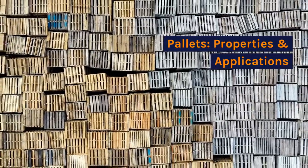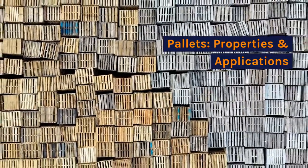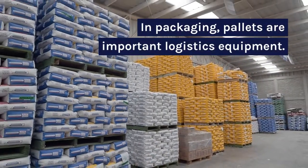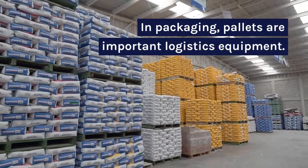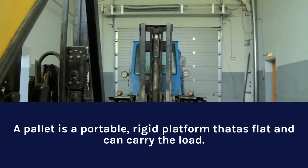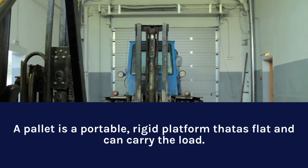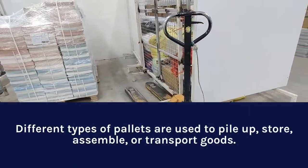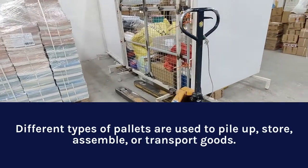Seven types of pallets: properties and applications. In packaging, pallets are important logistics equipment. A pallet is a portable rigid platform that is flat and can carry a load. Different types of pallets are used to pile up, store, assemble, or transport goods.